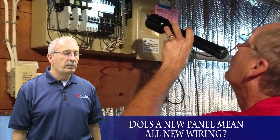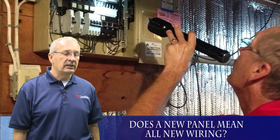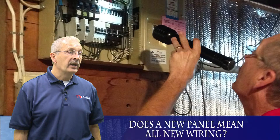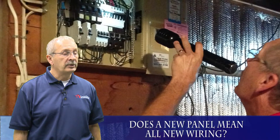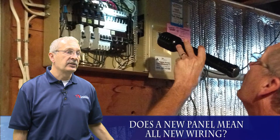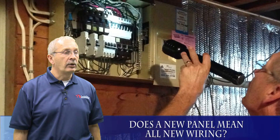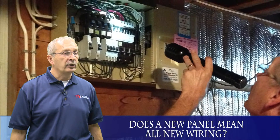When you have a new panel in a home, it does not necessarily mean that new wiring has been done. Some are done that way with complete new wiring of the home, sometimes you'll have a certain distance from the panel that's been rewired, and a lot of times you'll just get the standard original wiring from the home put into a new panel.